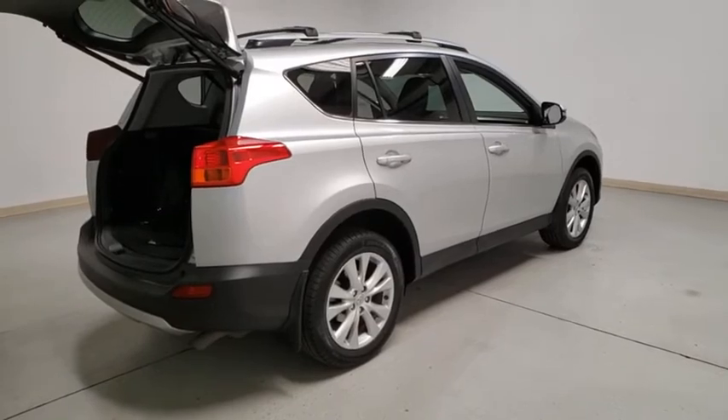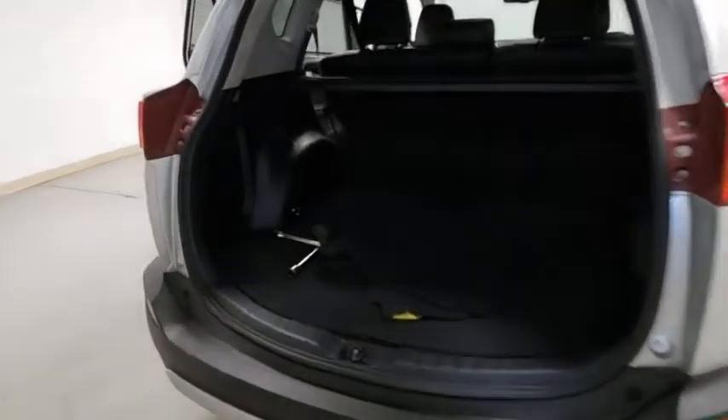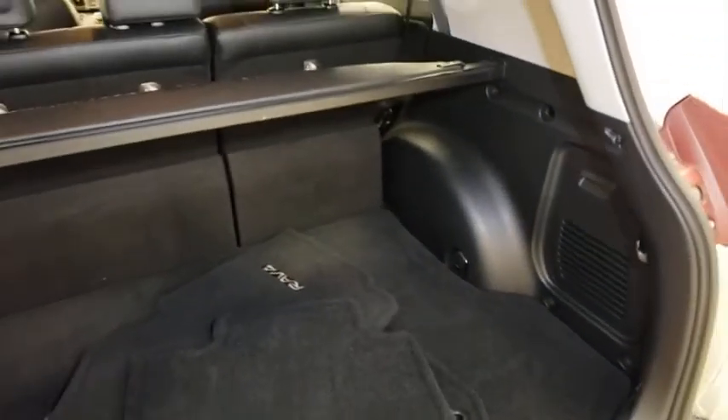This vehicle has less than 115,000 miles. Here are some of this vehicle's great options: power liftgate, traction control, navigation system, leather-wrapped steering wheel, dual airbags.